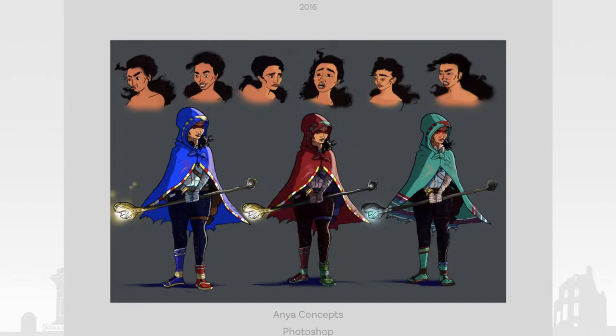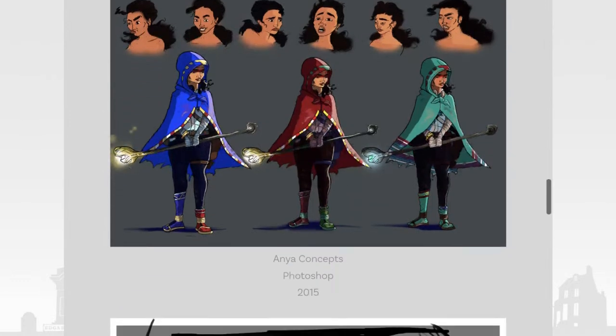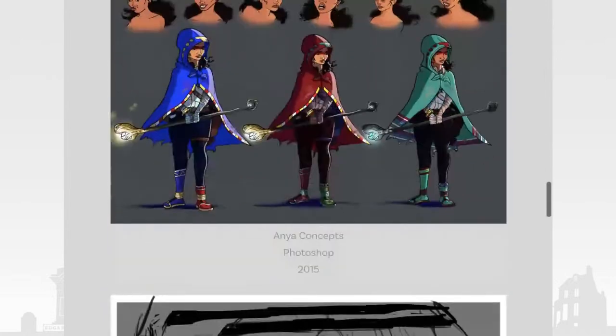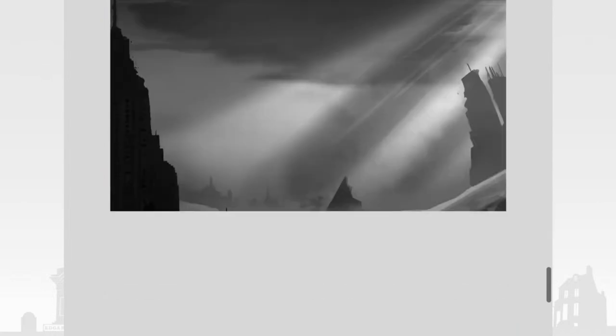I had to go through a design phase. Generally when I'm working on character designs, I try to get the emotions of the character, but I really start off with a silhouette and what makes that character unique. I started off designing different silhouettes and staff designs — these are color variations for Anya's design. We ultimately went with the green.